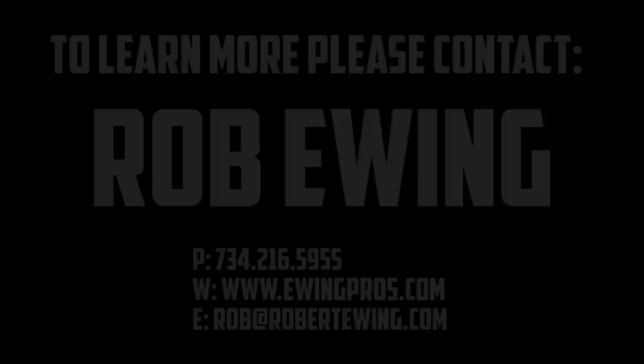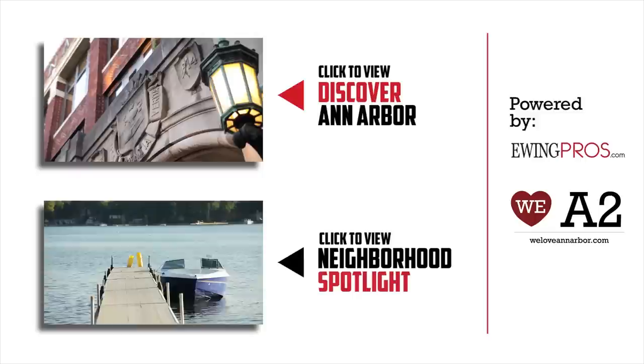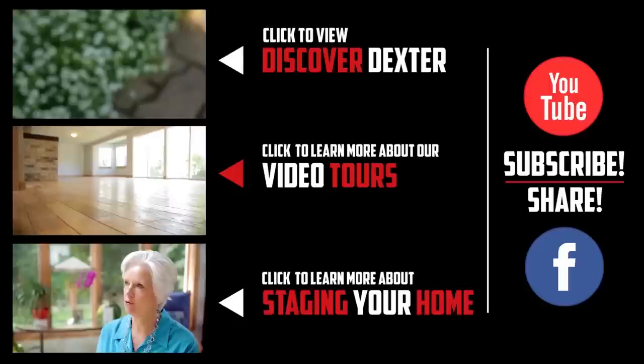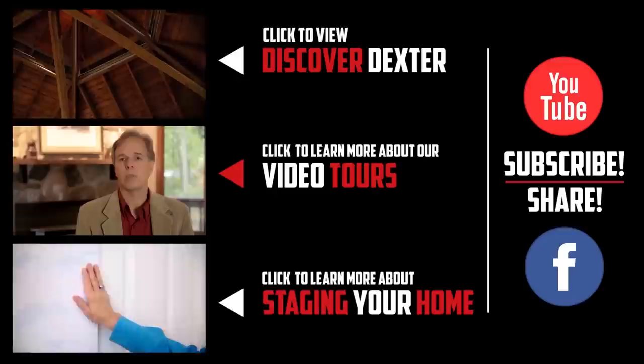Thanks for watching. If you have any questions regarding this listing or any other listings held by one of the Ewing Pros, please visit www.ewingpros.com. If you'd like more information about Ann Arbor or any of its great neighborhoods, be sure to check out our short film Discover Ann Arbor or any of our neighborhood spotlights by clicking on either video below. If you enjoyed this video or any of our others, feel free to show it by clicking the like button or leaving a comment below. And don't forget to share us with your friends on Facebook or subscribe to our YouTube channel. Thanks again!